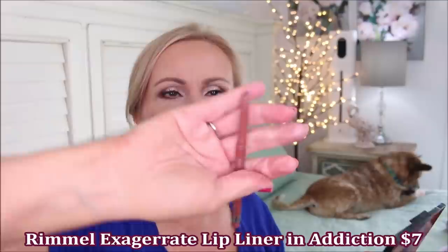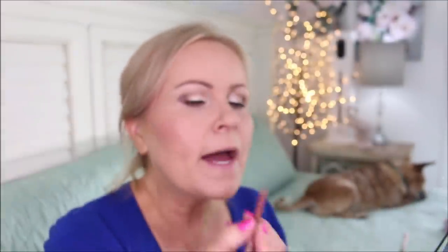For lip liner I've chosen the Rimmel Exaggerate in Addiction — it has an angled tip that goes around the curves of your lips beautifully, and it reminds me so much of Charlotte Tilbury's Lip Cheats in texture and application. On top I'm applying the Petal Pout lipstick from Flower Beauty in Naked Blush, which is a matte color that's just my lips but better. The very last step is the Maybelline Lifter Gloss — I believe this one is in Pearl — and that is the finished look.